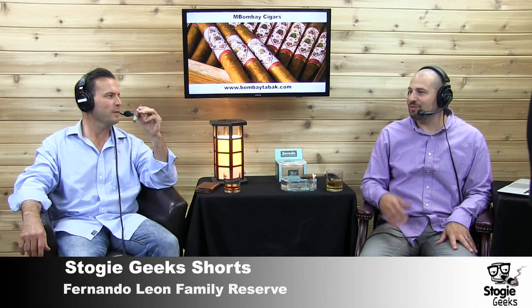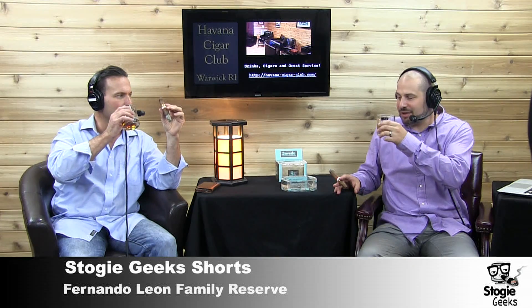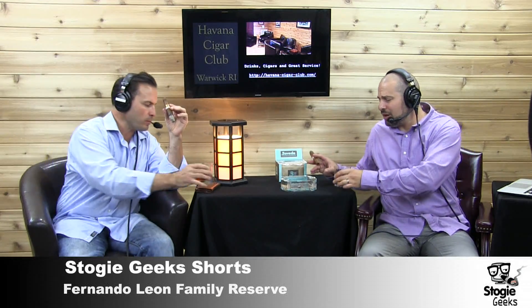Thank you, Paul. I almost couldn't remember the name of next door — isn't that funny? We're only there every day. I need to sip some more of my rye whiskey. It's not very good rye whiskey, to be honest with you. You're drinking some rum. Yeah, the rum's pretty good. That's Old Monk rum.